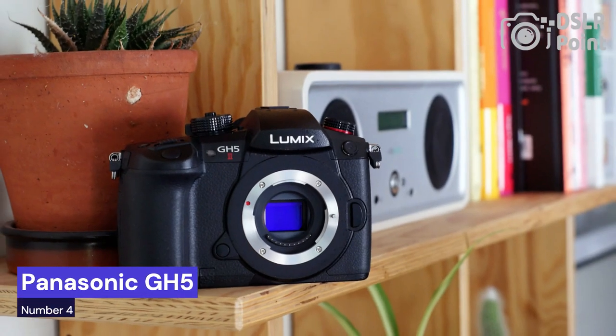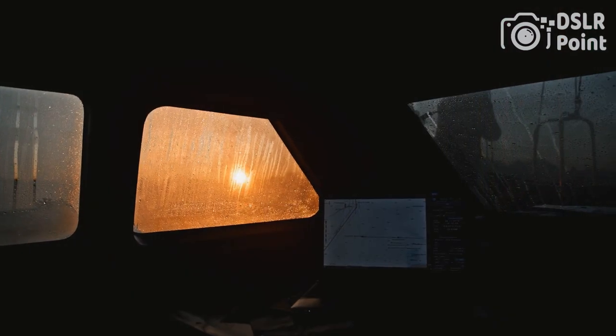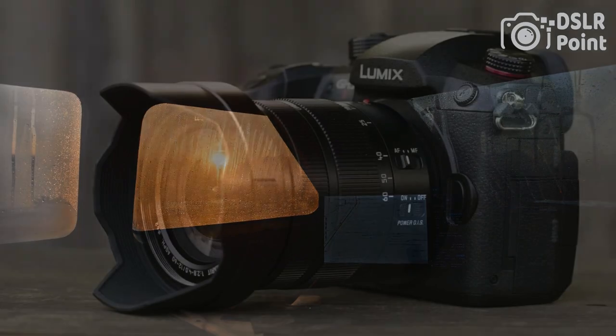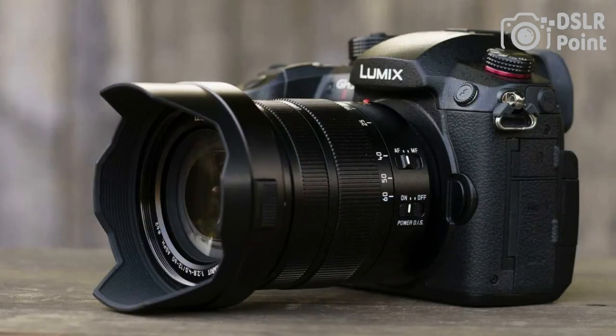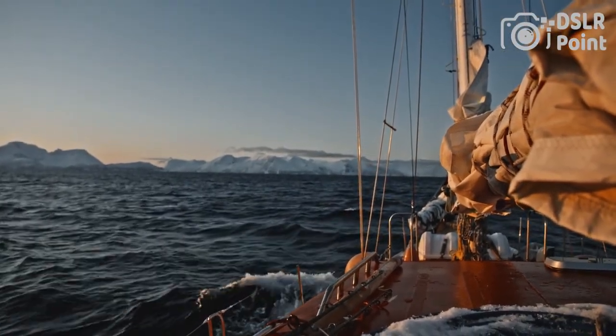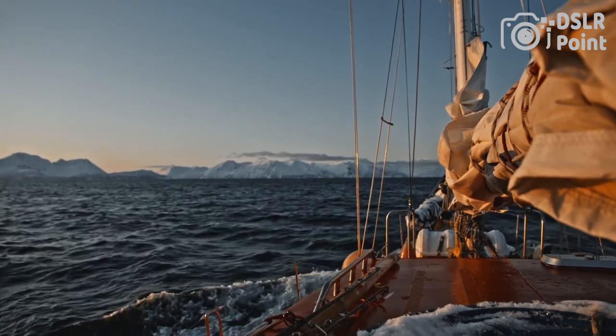Our fourth choice is the Panasonic GH5, a high-end mirrorless camera designed for professional photographers and videographers. With a 20.3-megapixel micro four-thirds sensor and Venus Engine 10 image processor, this camera delivers impressive image quality with excellent color accuracy and low-light performance. It can shoot 4K video at up to 60 frames per second and offers a wide range of video features, including high-speed and slow-motion recording, V-Log L gamma support, and 10-bit internal recording.